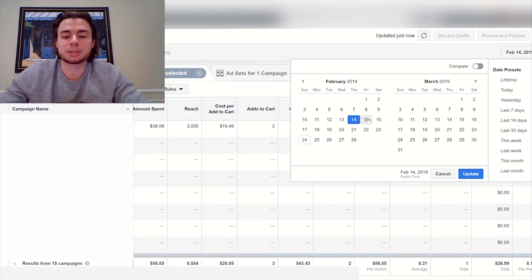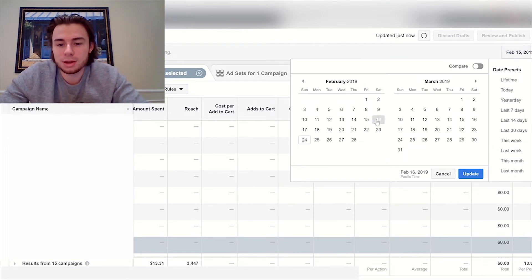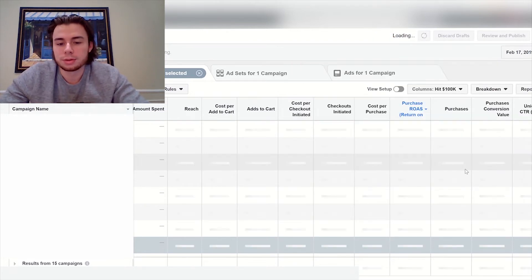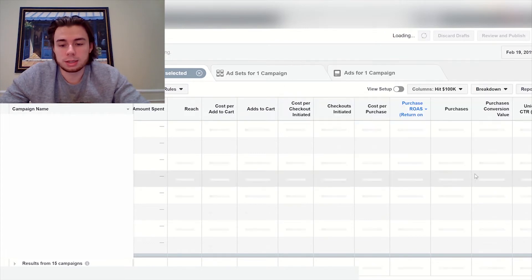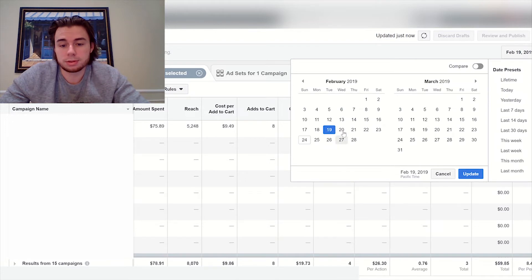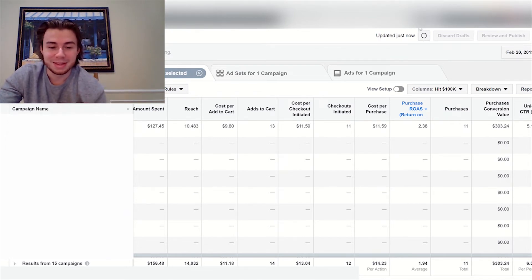February 15th, spent $13, didn't get a sale — six days in a row losing money. February 16th, two dollars spent — we'll count that, seven days in a row. Moving into the next week, February 17th, only seven dollars spent, no sales — eight days. February 18th, the ninth day, I spent $99 running a couple different tests, very bad ROAS, still losing money. Then February 19th, the tenth day — I spent $78, 0.7 ROAS, also lost money. Ten days in a row losing money, and I'd lost a lot.